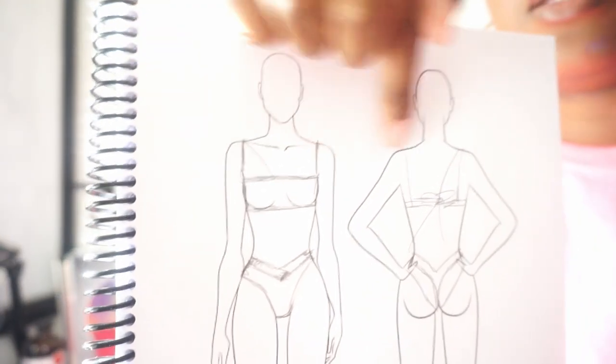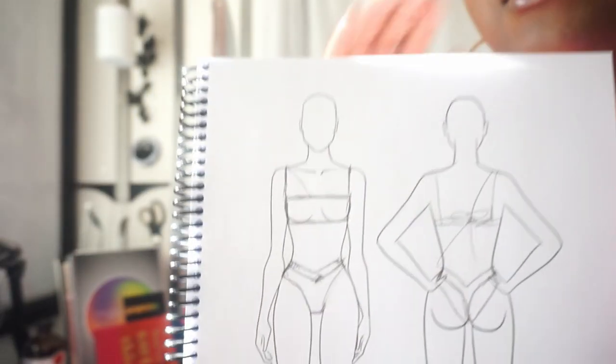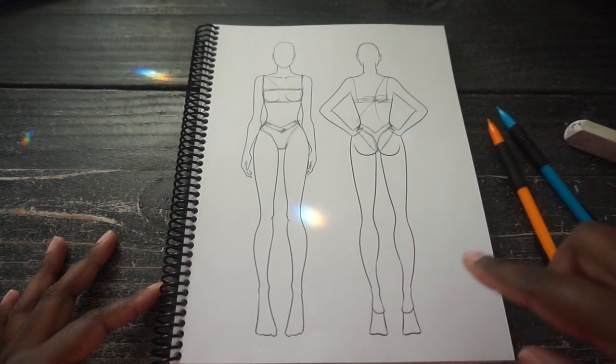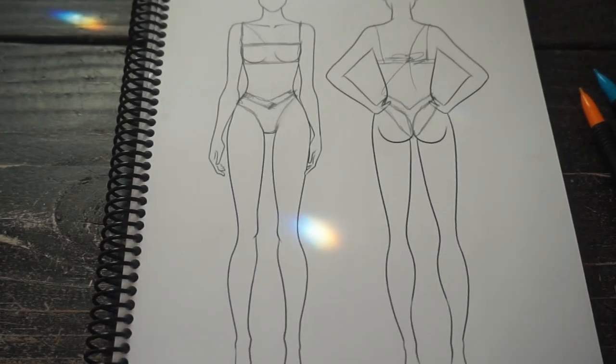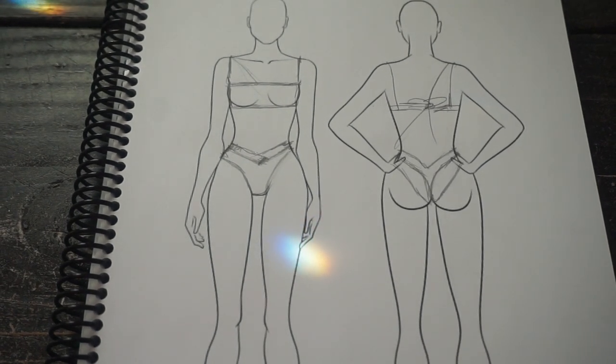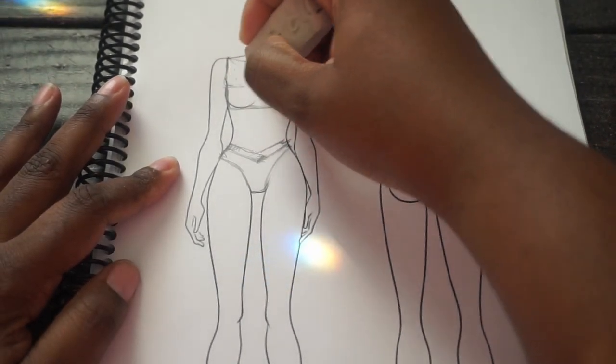I'm going to show you what I mean by detailing the actual swimwear once you've narrowed down your designs. Keep in mind the designs I showed you — the bandeau style, high cut, full bottom or thong, back with a bow or strap. I'm going to go with the same bandeau-style top example and detail it a little more. I'm going to erase the straps and the bottom so I can get more detail. The white eraser doesn't leave traces — it's clean.